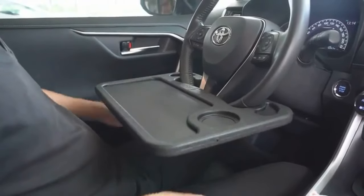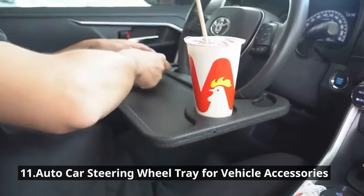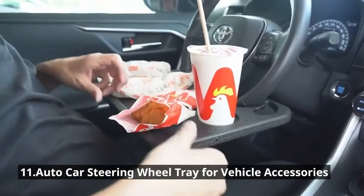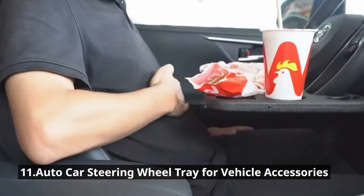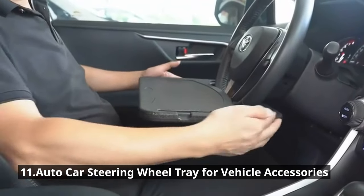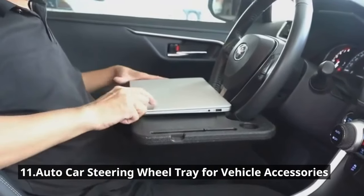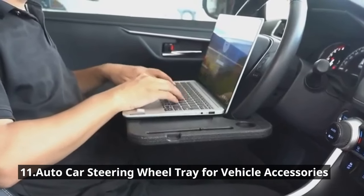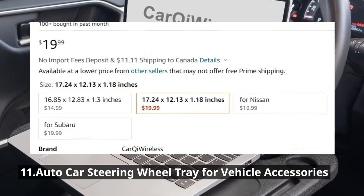Let's talk about convenience on the go with the Auto Car Steering Wheel Tray. Picture this: you're on a long road trip and you need a quick snack or a place to work on your laptop. This tray attaches securely to your steering wheel, providing a stable surface for your food, laptop, or even a book. It's made of high-quality materials, easy to clean and store, and it's a steal at just $19.99.